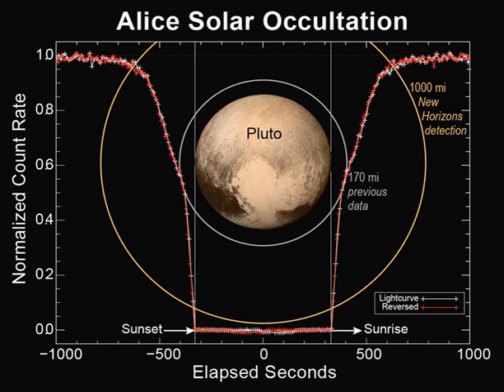ALICE is named after a character in The Honeymooners, a 1950s television show, along with another New Horizons instrument, Ralph.